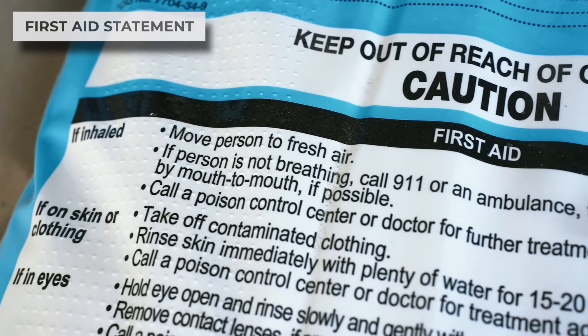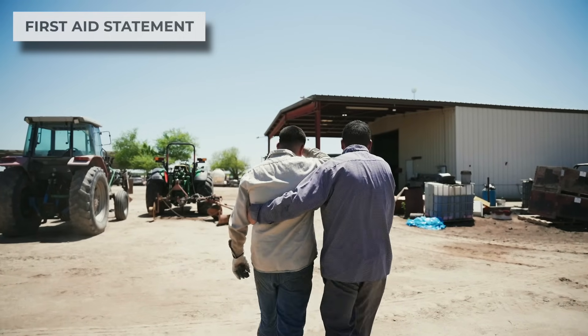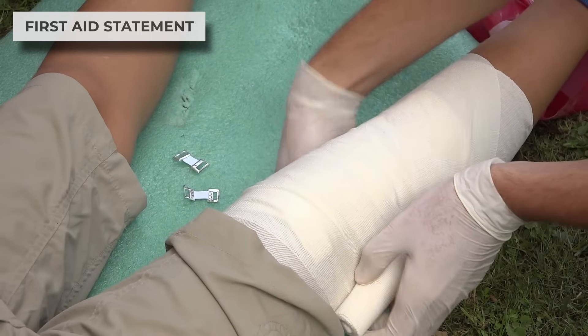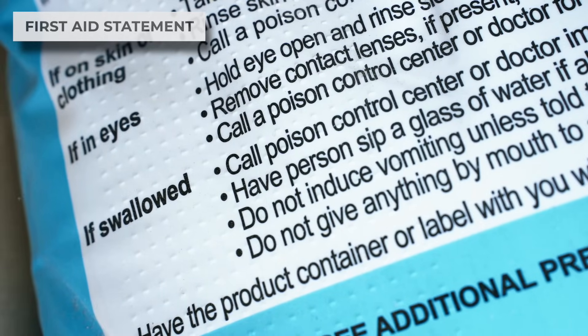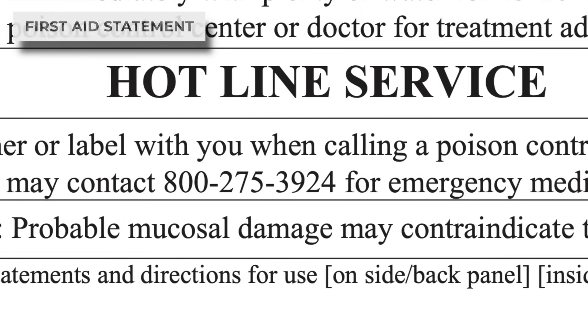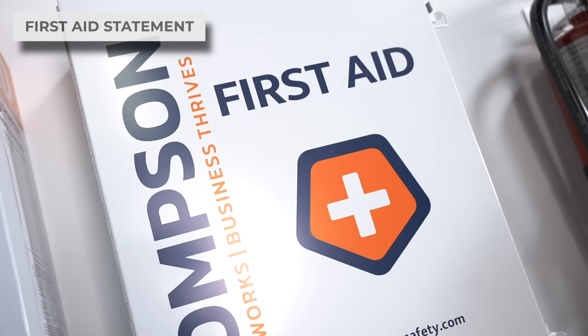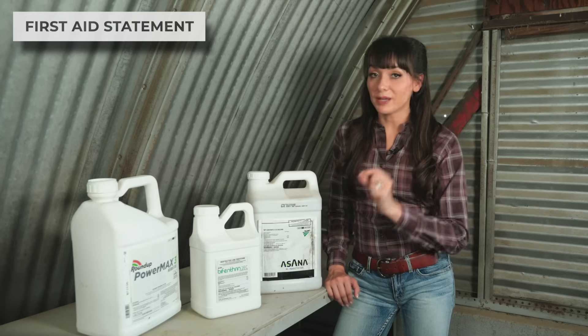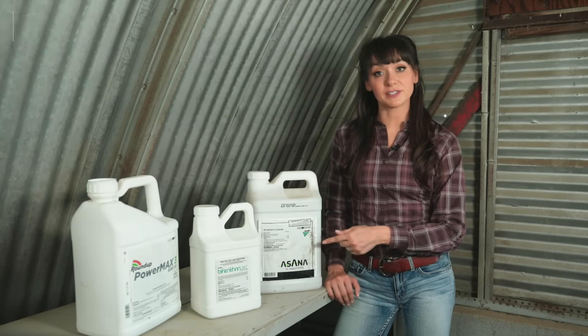The first aid statements provide information about how to perform first aid after an exposure. They include instructions for the user, instructions for the physician, and a phone number to call for emergency information. Usually this will be on the front panel, but if it's on the back there will be a note telling you so that you can find it quickly in an emergency.